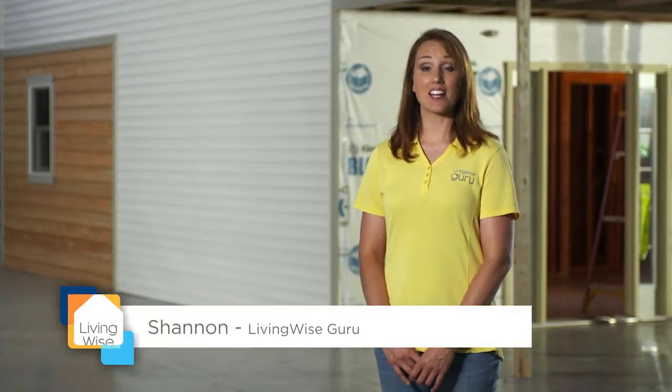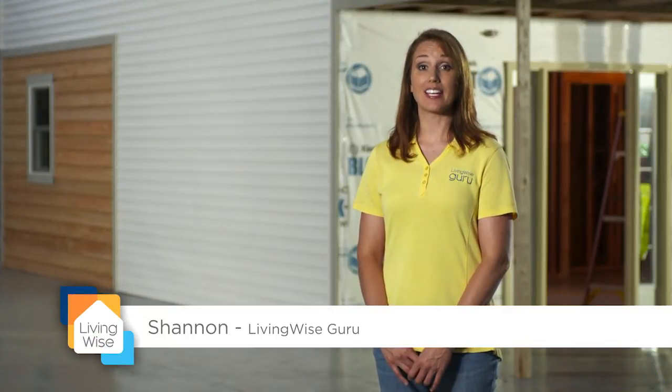We have made good progress on the inside of our home. Now it's time to start thinking about siding. Today we will discuss facts to consider when choosing siding for your home.